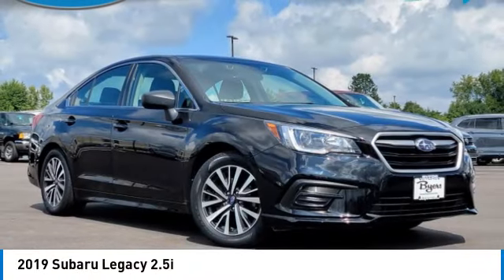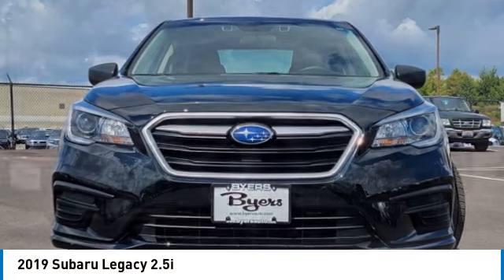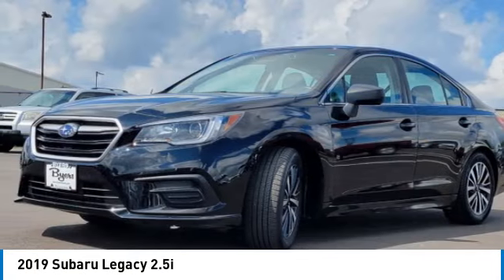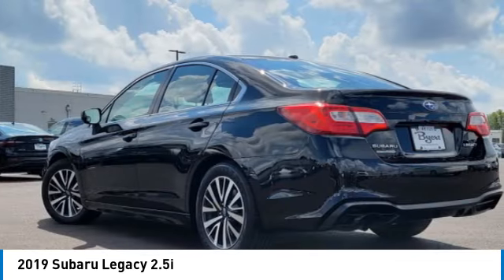Take a ride in the 2019 Legacy. The Subaru Legacy offers a roomy interior and a dynamic drive you feel every second you're in the driver's seat. It's a refreshing alternative to the alternatives.